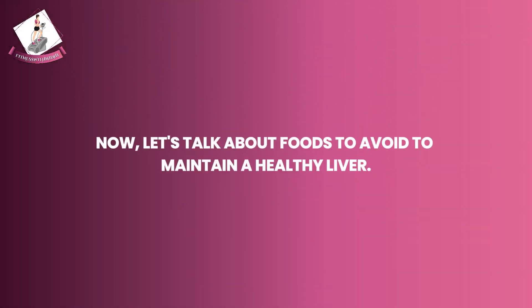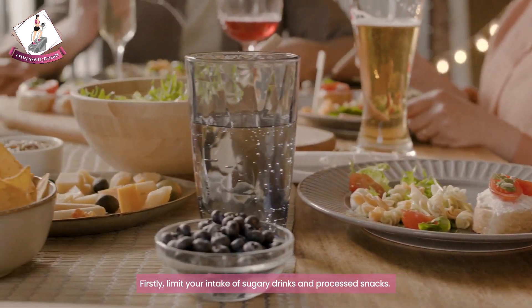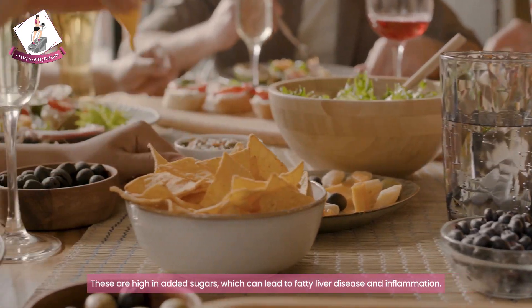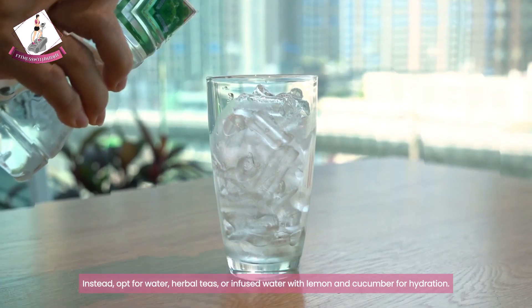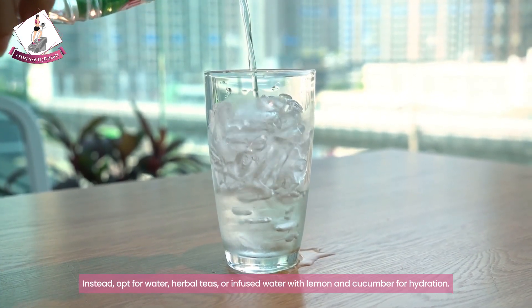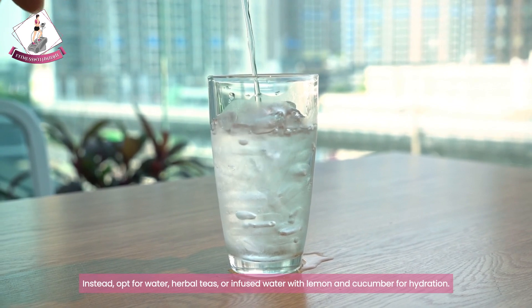Now let's talk about foods to avoid to maintain a healthy liver. Firstly, limit your intake of sugary drinks and processed snacks, as these are high in added sugar which can lead to fatty liver disease and inflammation. Instead, opt for water, herbal teas, or infused water with lemon and cucumber for hydration.